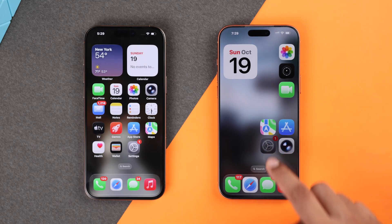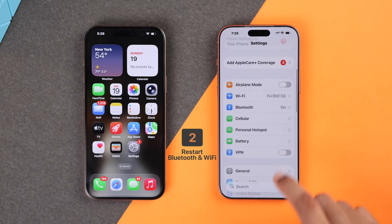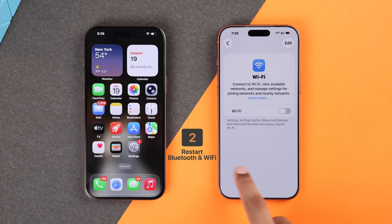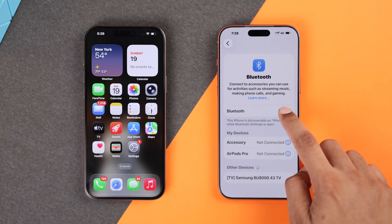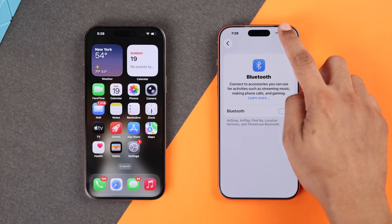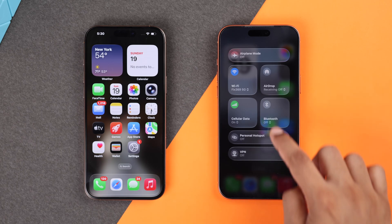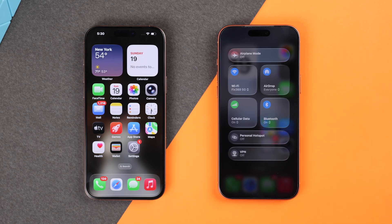If the problem persists, open Settings, go to Wi-Fi and toggle it off, then open Bluetooth and turn it off as well. This will completely disable them. Then wait a few seconds and after that turn both Wi-Fi and Bluetooth back on. Now AirDrop should be set to everyone and your device should pop up, and you shouldn't have any problem using AirDrop.